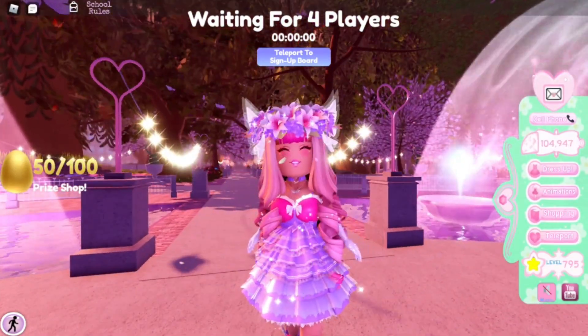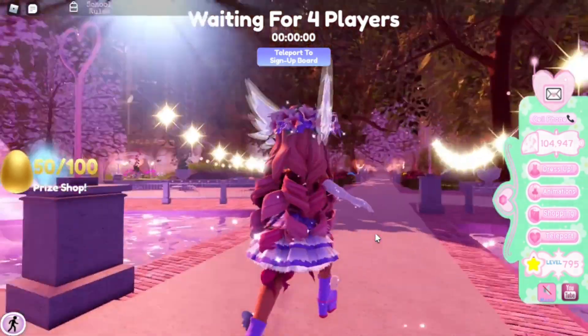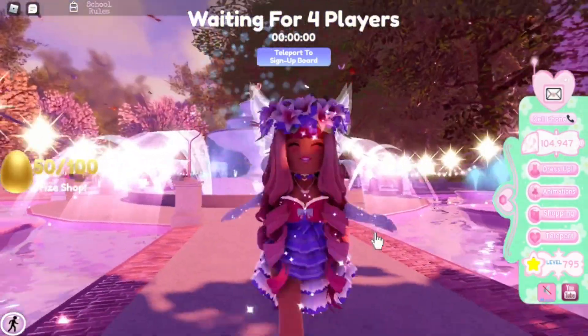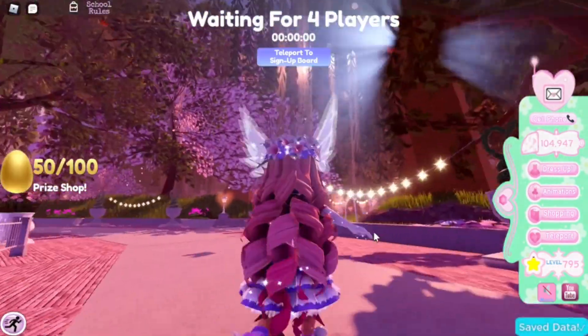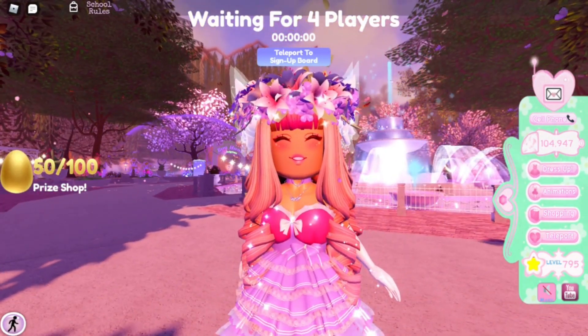We didn't get a halo, but we at least got diamonds. No halo sadly. That was a really cool and very cute story though! You can use these charts to help yourself out with hopefully getting the halo.